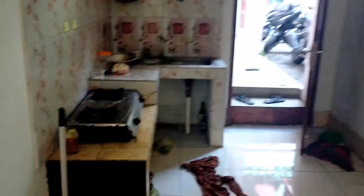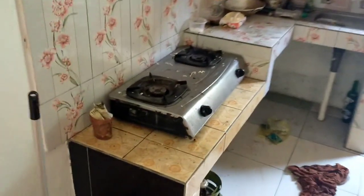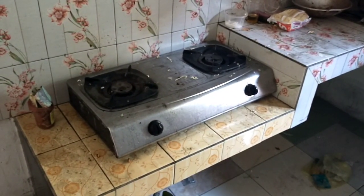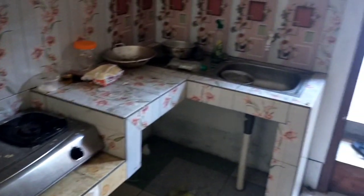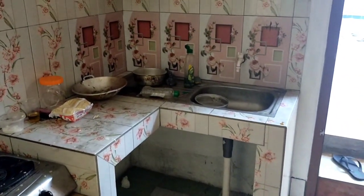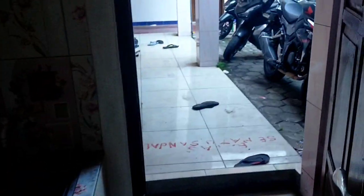Over here, we got ourselves some kitchen. It's kind of messy though and I never really got to use it anyway. And sometimes I wash my dishes here after I eat.